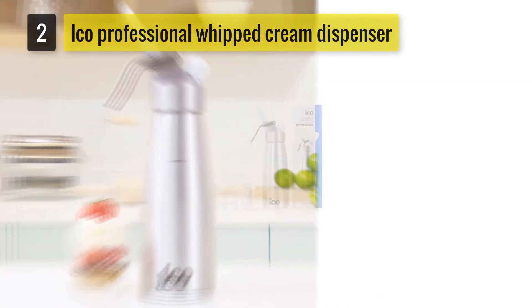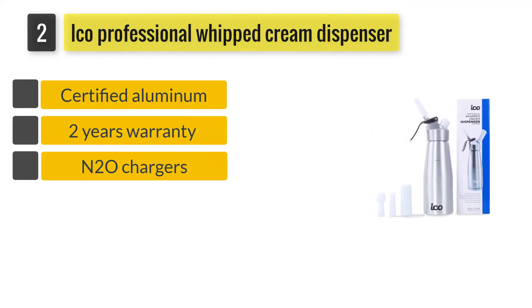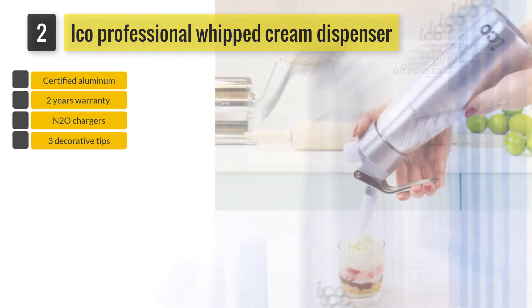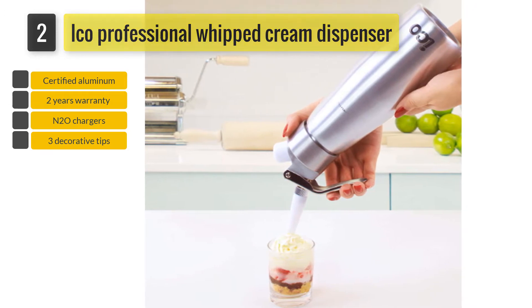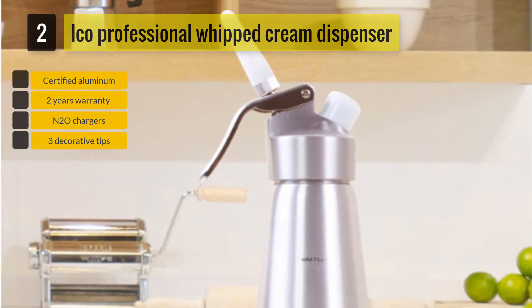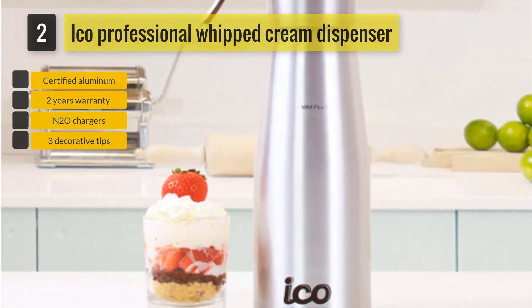Number 2: ICO Professional Whipped Cream Dispenser. This multifunctional cream whipper makes a perfect addition to your home kitchen and is also ideal for professionals. This cream dispenser has been designed for preparing desserts, whipped cream, soups, sauces, cold and hot creams. This kitchen-friendly tool lets you enjoy fresh whipped cream in no time.